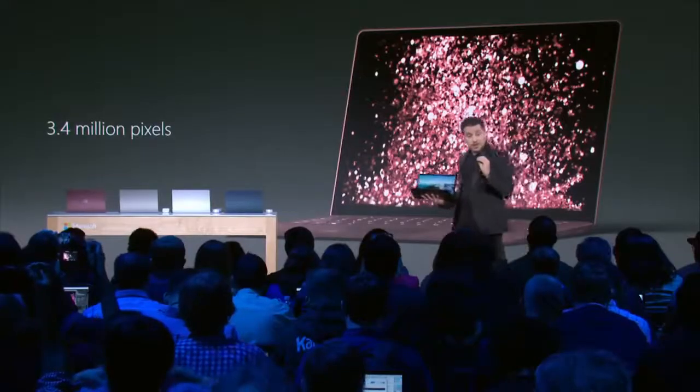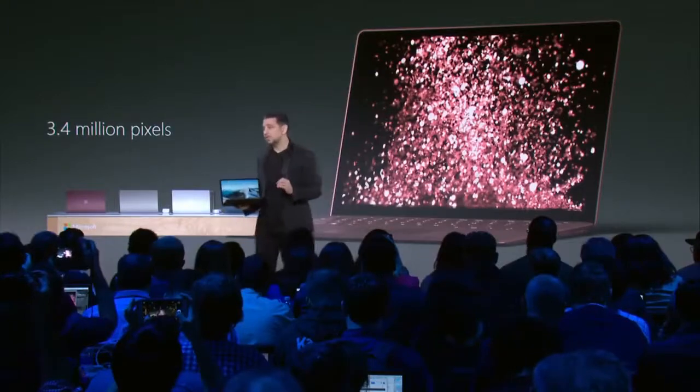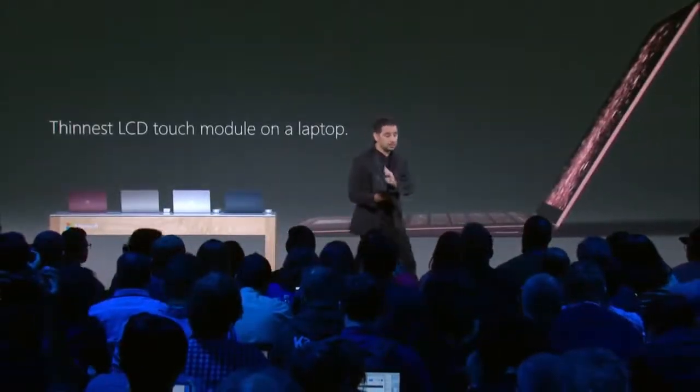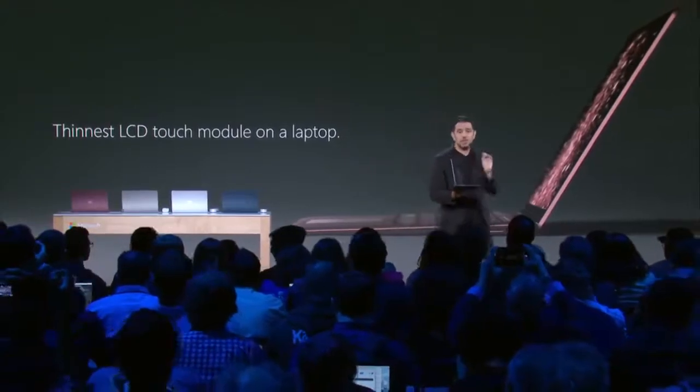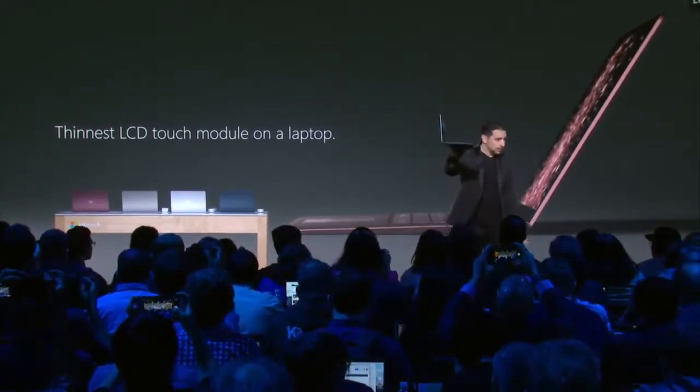The screen itself is 3.4 million pixels — that exact screen you would expect from Surface: high contrast, color calibrated. This is the thinnest LCD touch module ever created and put into a laptop. And that's how you get this form.